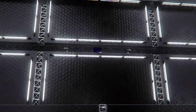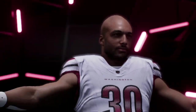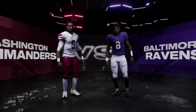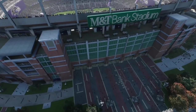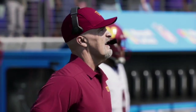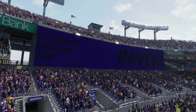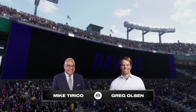Welcome back to another Madden NFL 25 video. Today we have a conference matchup between the AFC Baltimore Ravens and the NFC Washington Commanders. Let me know in the comments who you think will win this game in real life and what the score will be. If you like this type of content, like and subscribe — it really helps the channel out as we're trying to get to 1,000 subscribers. Without further ado, let's get straight into this one and see which team will come out on top.